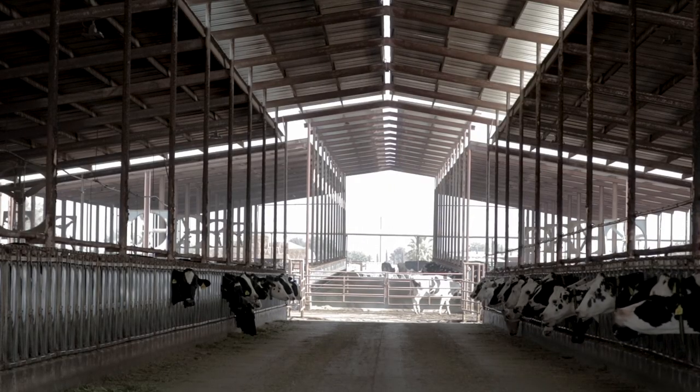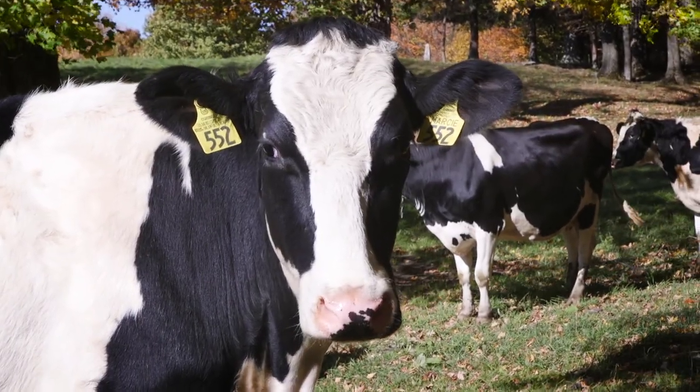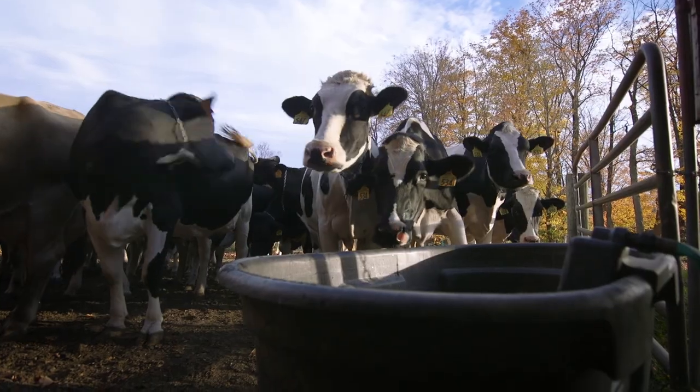Visit HolsteinUSA.com to learn more about genomic testing options, including the Clarifide suite of tests available to U.S. Holstein breeders. I'm Lauren Williams.